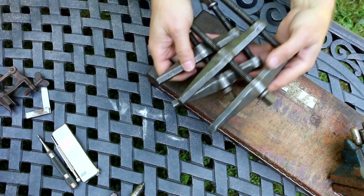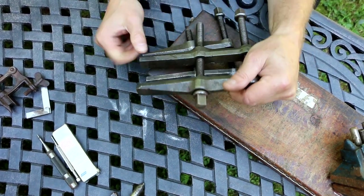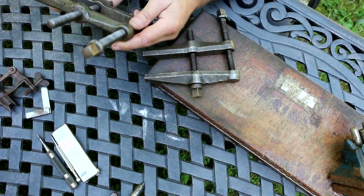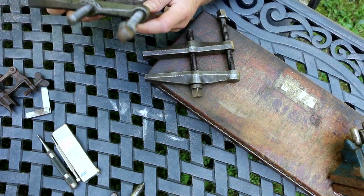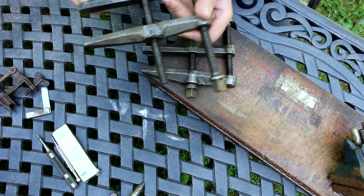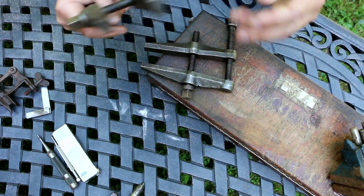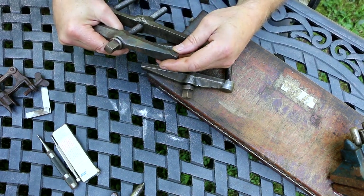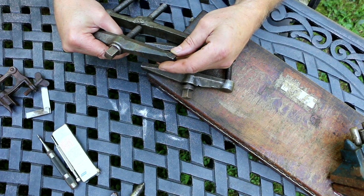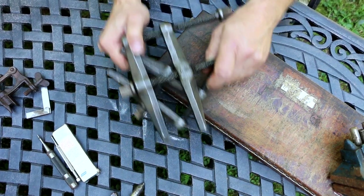Five bucks for this nice pair of parallel clamps. I've seen this style before but I don't recall the brand. This one looks like it might have been damaged and welded a long time ago. There is a name on these — I think it's Billings, looks like Hartford, Connecticut. Whatever — nice set of clamps for five bucks.